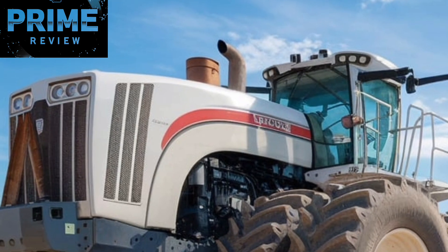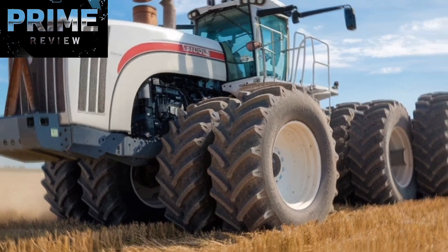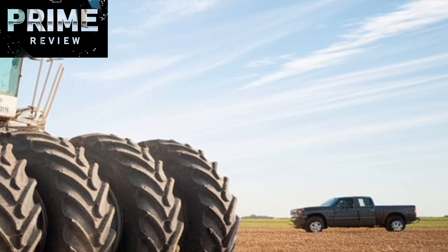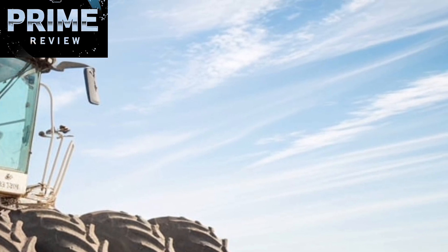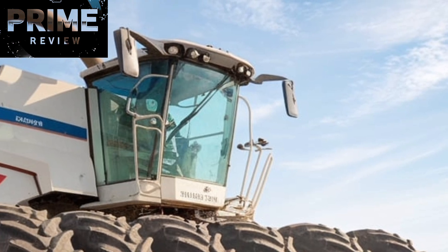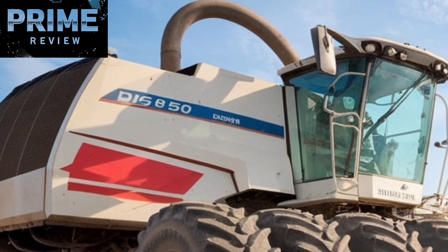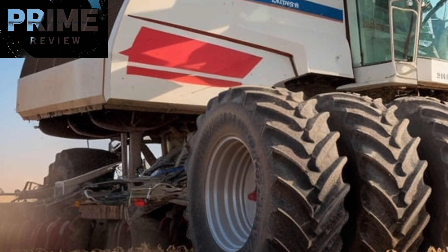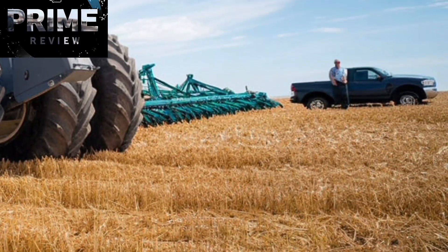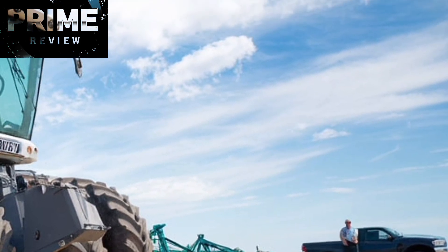One of the things that makes the Big Bud 950-50 so unique is its rarity. These tractors are not mass-produced — each one is essentially a custom-built masterpiece. They're built by Big Equipment Co. in Havre, Montana, and every unit has a story. In fact, one of the older Big Buds, the 747, was recently restored and returned to service, proving the long-lasting value and legendary durability of these machines. The 950-50 continues that legacy and brings it into the modern age with improved performance and a stronger frame.